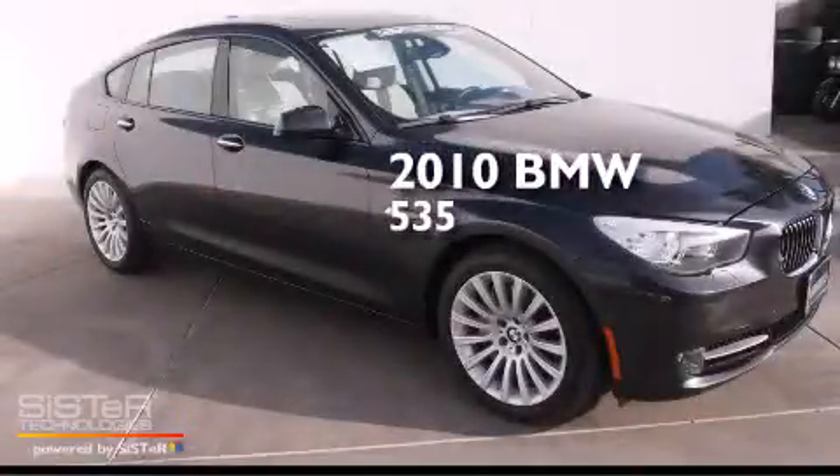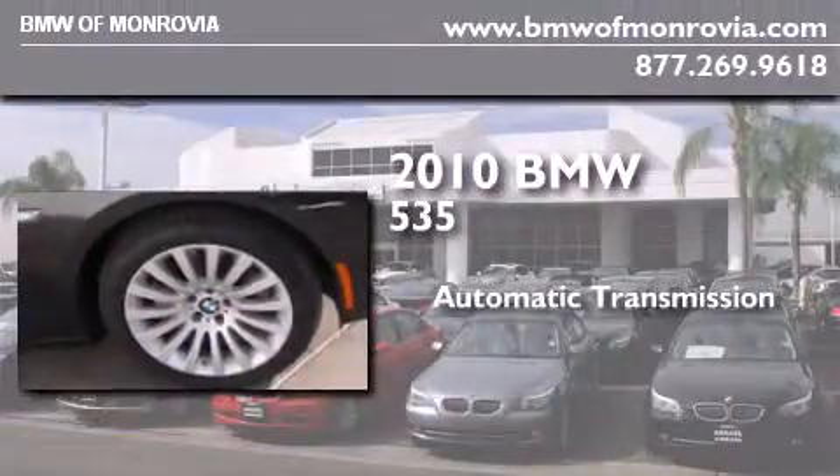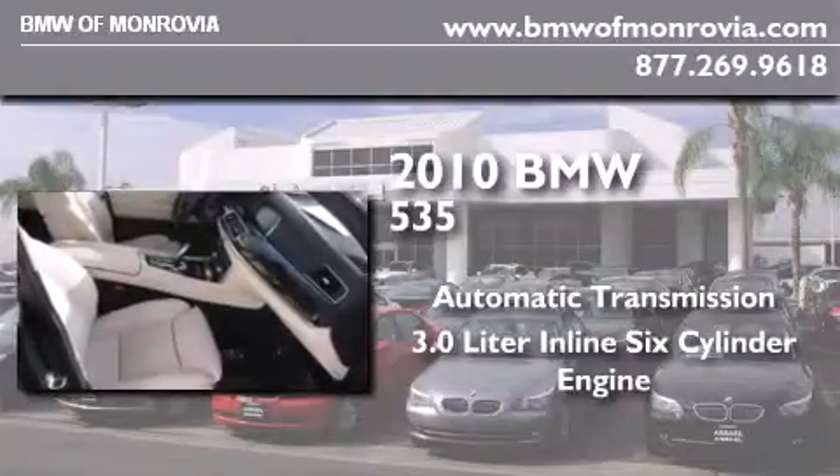This is a certified pre-owned 2010 BMW 535. This car has an automatic transmission and a 3.0-liter inline six-cylinder engine.